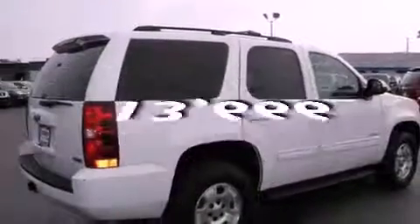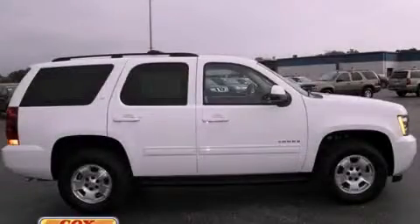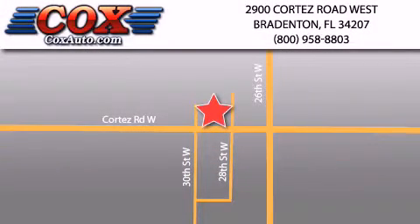This vehicle has fewer than 14,000 miles on the odometer. We invite you to contact us today to learn more about this vehicle. Be sure to take advantage of our first-year complimentary basic maintenance on every pre-owned vehicle purchased from Cox Automotive.